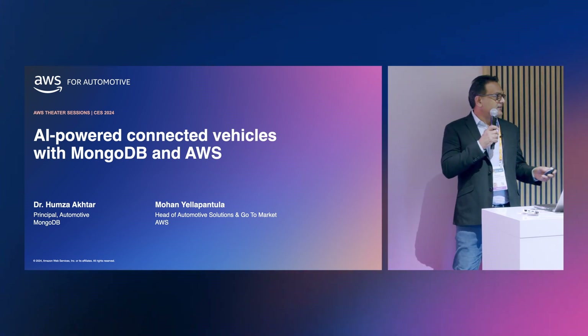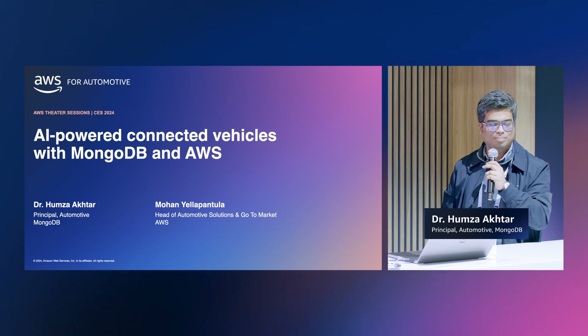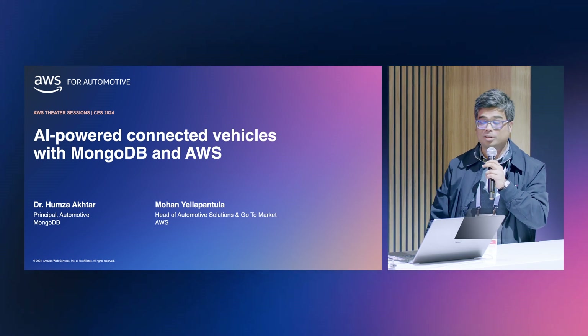I'm here with Dr. Hamza Akhtore. I'm the principal for manufacturing and automotive at MongoDB. And today, we're going to show you some exciting stuff that we are doing together.